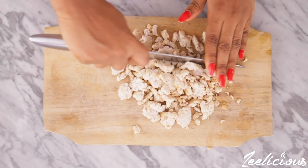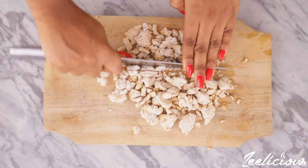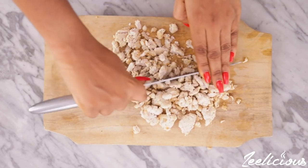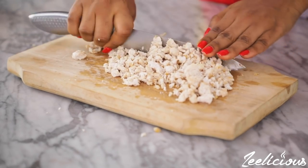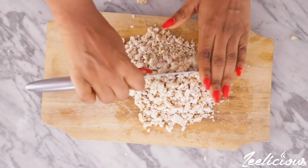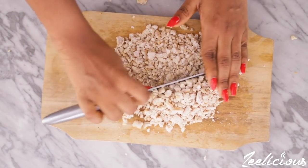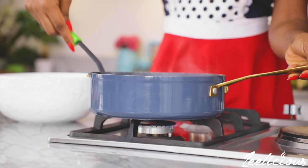Meanwhile, place the cooked chicken on a board and run your knife through it until it is all finely minced. For the chicken, I placed some raw chicken breast in a pot, seasoned with just salt and pepper, and boiled it for about five to seven minutes until perfectly cooked — that's exactly what I'm chopping into tiny bits. You can use any chicken parts of your choice, or even use fish, which also works wonderfully.